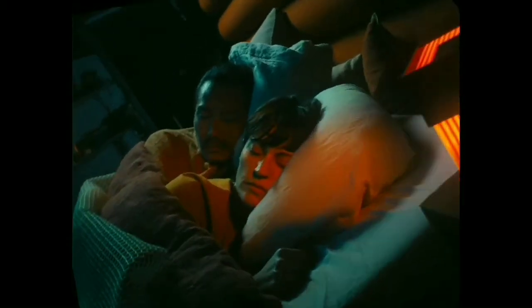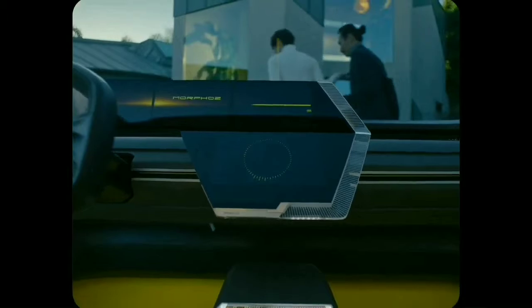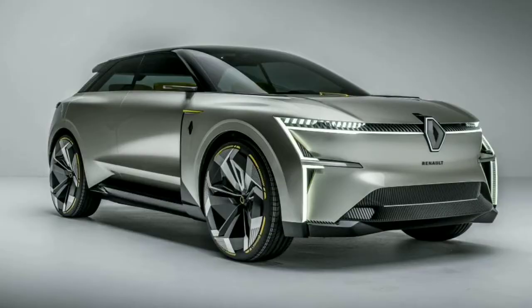Have you ever seen a Transformer movie — those giant robots transforming into super fast Lamborghinis? This is the Renault Morphos. As the name suggests, it can morph itself: it can extend its body or contract as per the driver's need. Let's find out how and when in today's video.